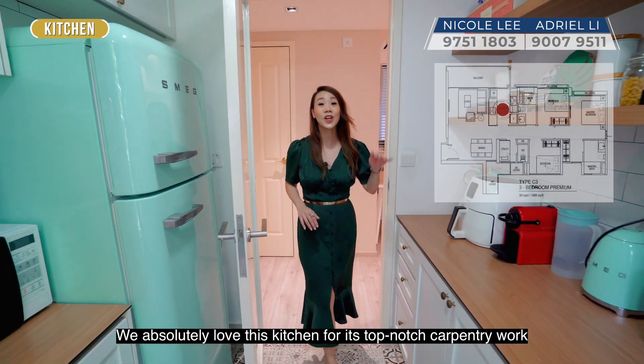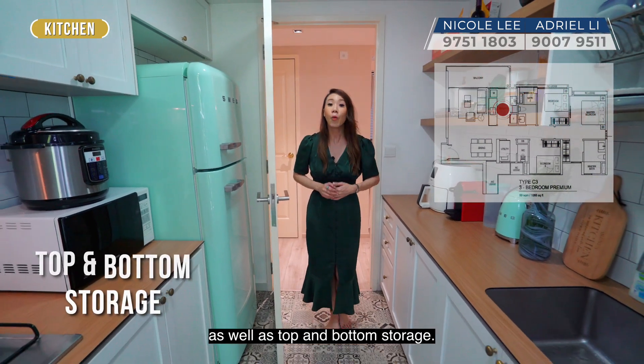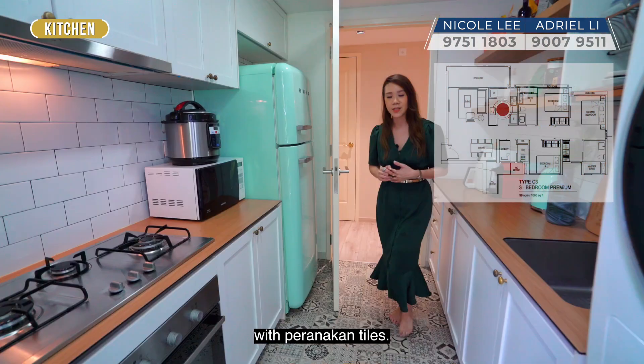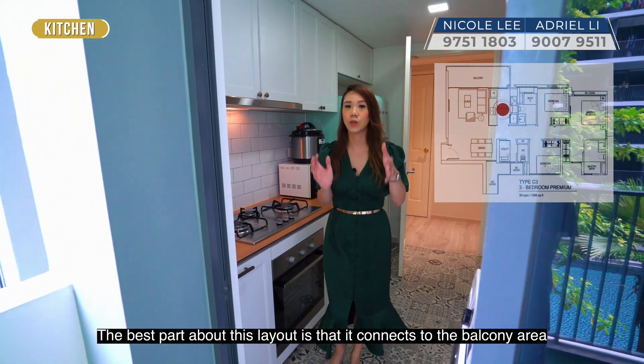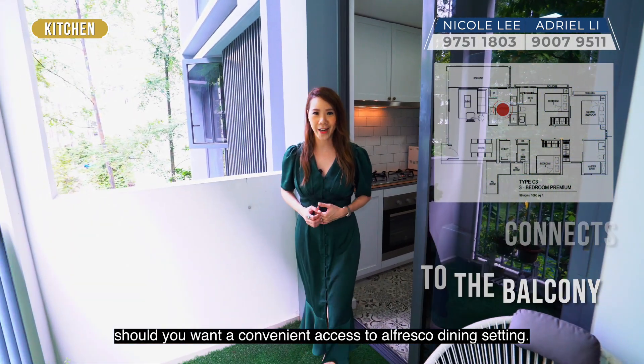We absolutely love this kitchen for its top-notch carpentry work as well as top and bottom storage. The owner has also laid the flooring with Peranakan tiles. The best part about this layout is that the kitchen connects to the balcony area, should you want convenient access to an alfresco dining setting.